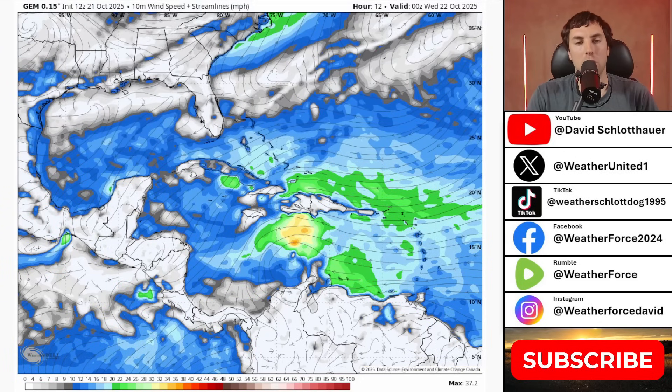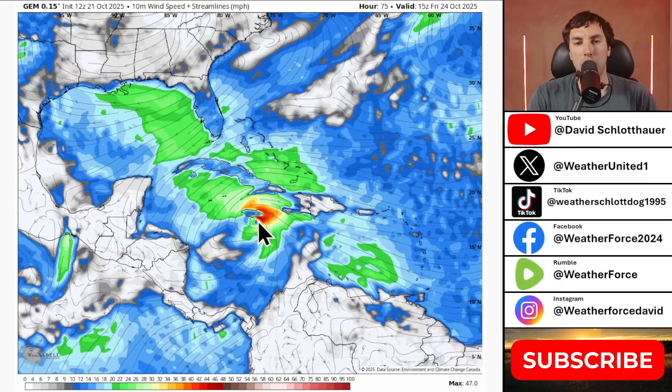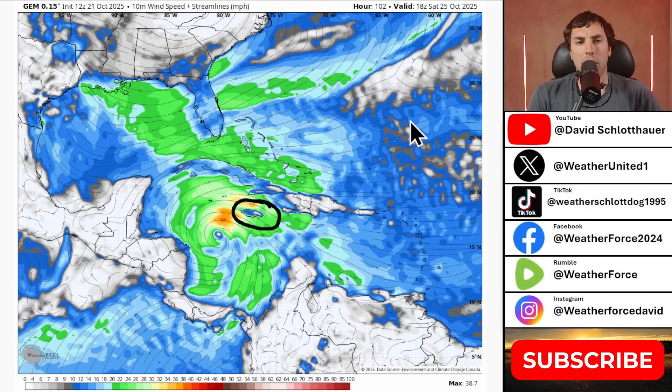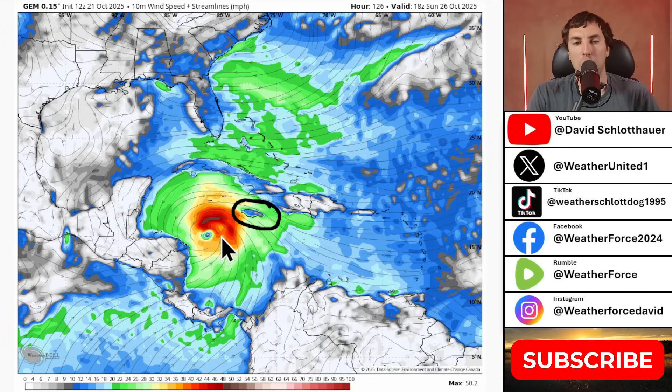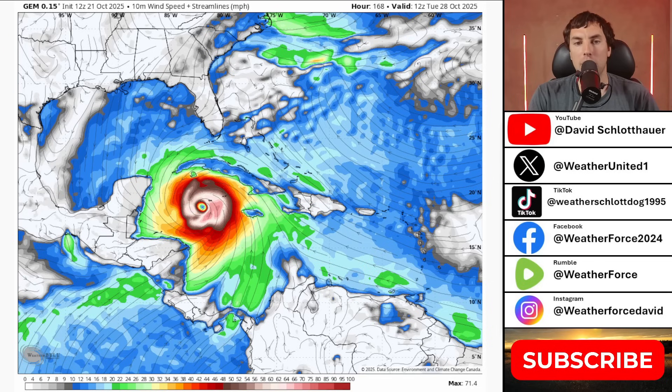The GFS also indicates a similar motion. However, the Canadian model has a different evolution: a weaker system clips Jamaica, giving it strong tropical storm force winds instead of a category three or four hurricane as the European model continuously indicates. The good news about the Canadian model is it's not showing the system stalling at all — there is movement, then a slowdown — but beyond five days the system really groups up and strengthens quickly. By day seven, Tuesday next week, the system is in a very different location than other models suggest.